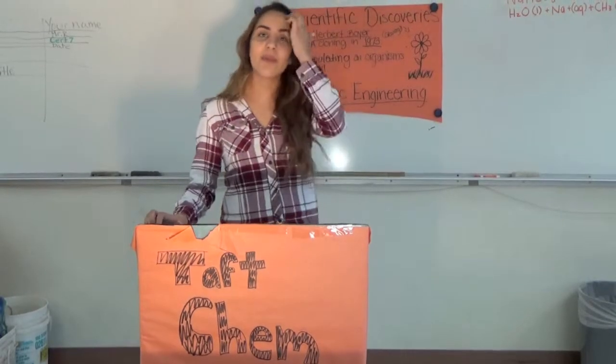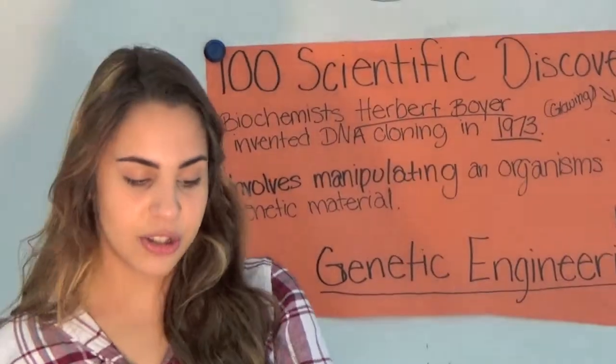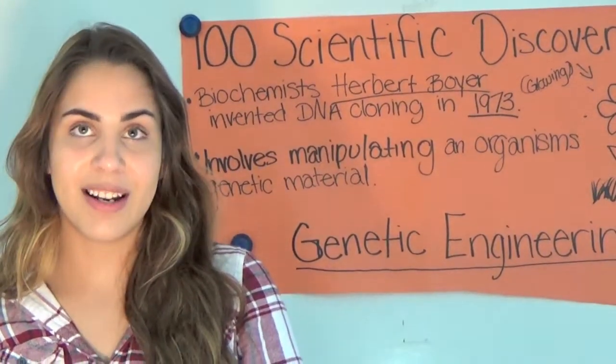Hi, my name is Artemisa and I'm from Mr. Rasmussen's third period chemistry class. I'm presenting on the 100 scientific discoveries and I'm doing genetic engineering.